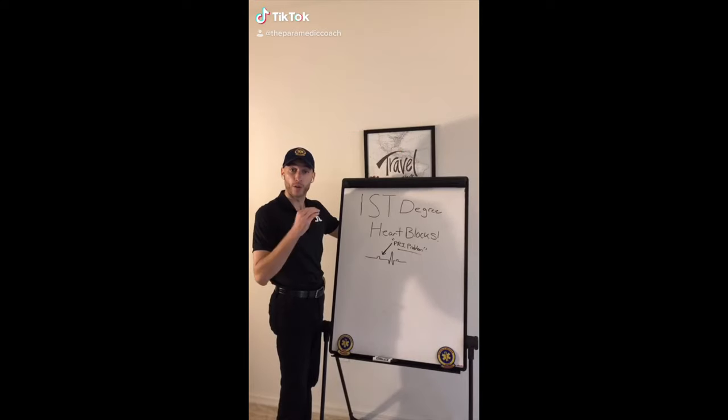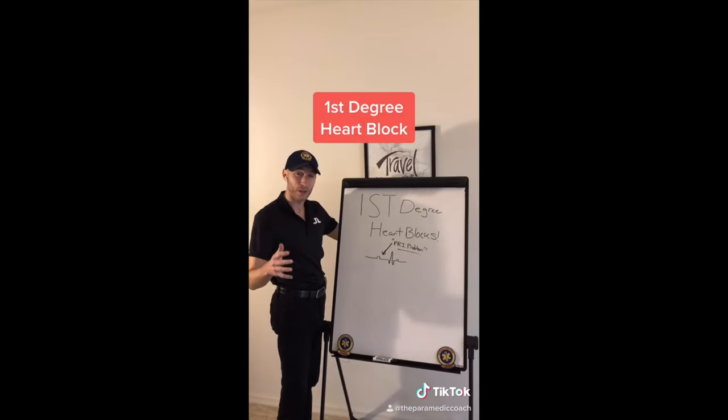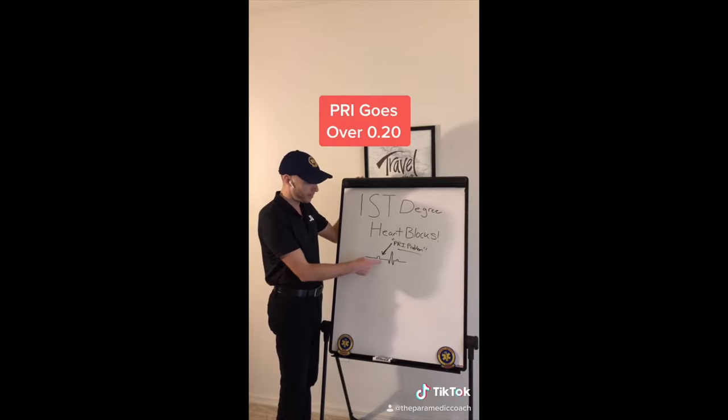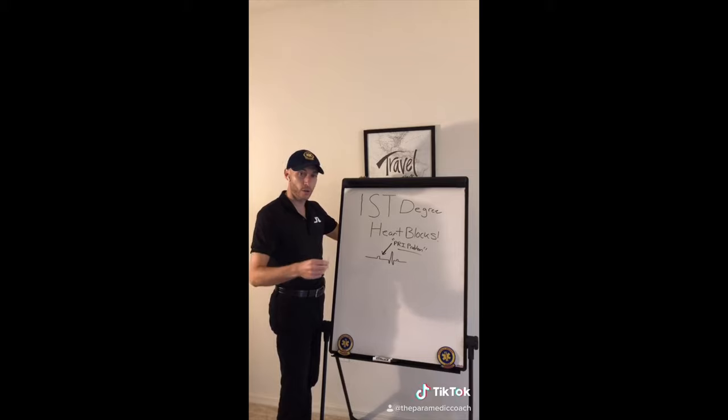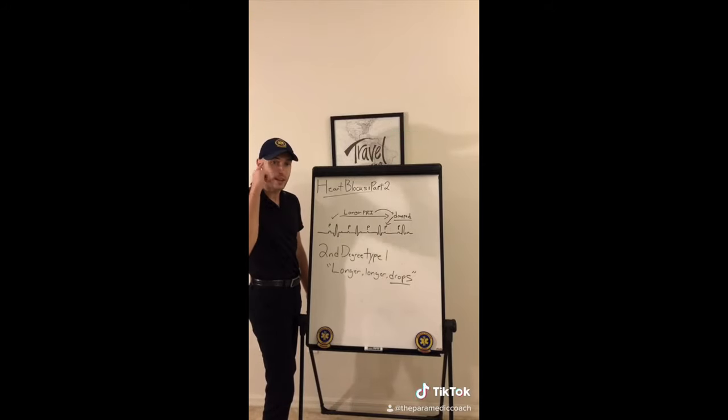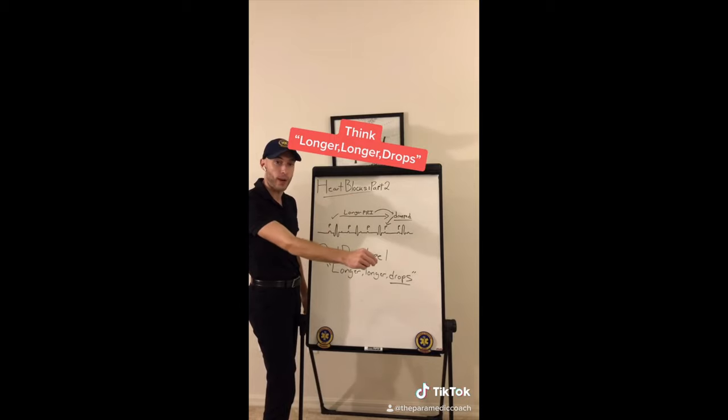Heart block, day one. The first degree heart block isn't really a block — it's more of a conduction delay. The only thing that happens is the PR interval is longer than 0.20 seconds. Every P wave has a QRS.